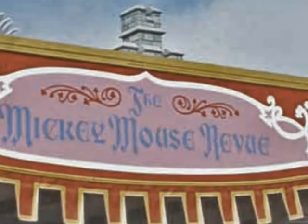Let's relax a bit with Mickey and friends at the audio-animatronic concert called the Mickey Mouse Revue. Concert's over, and now for a quick teacup ride at the Mad Tea Party.